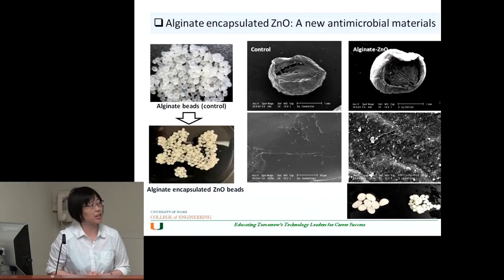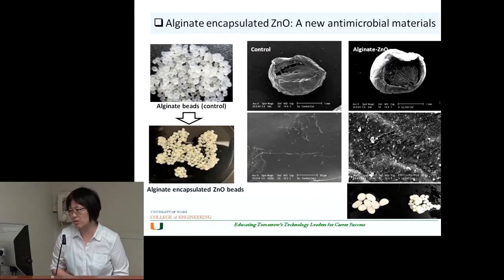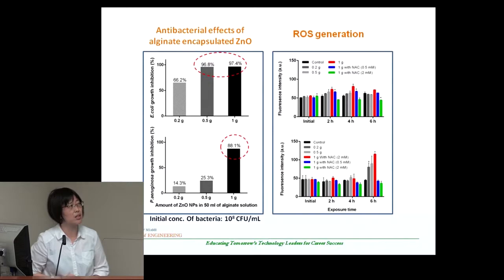This is the alginate-encapsulated zinc oxide — a new antimicrobial material. Without the zinc oxide nanomaterial coated on the bead, nothing happened — no removal in water. But when we coated the zinc oxide, which is one of the materials with high antibacterial activity, it could easily remove bacteria present in water. The alginate-encapsulated zinc oxide beads were successfully synthesized and we saw significant removal.